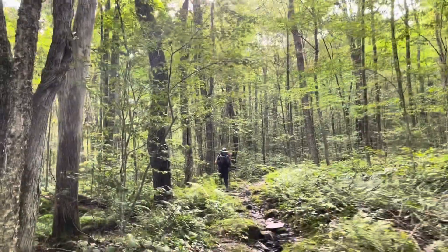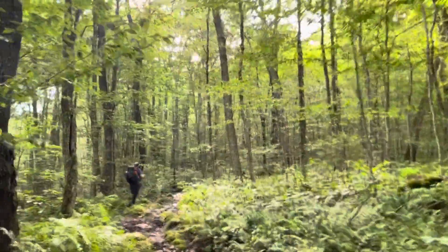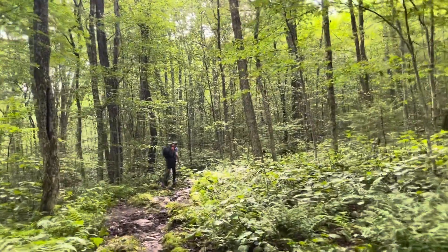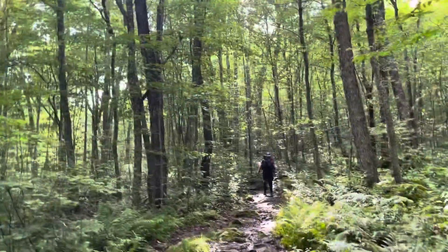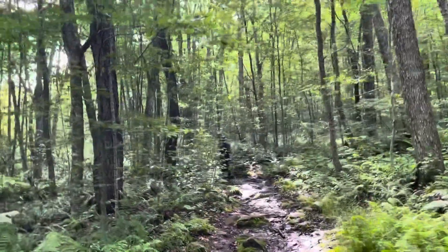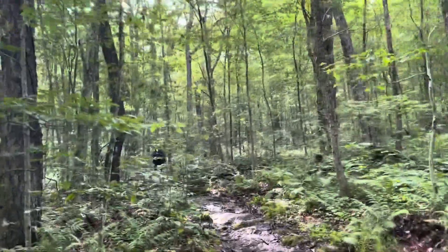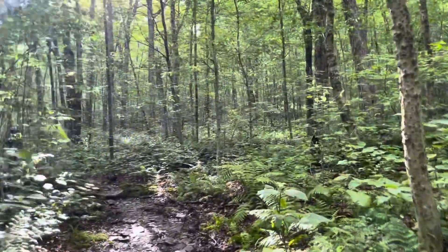It poured down rain last night, probably from like 8 to 10, so I guess it was a good thing we were in the shelter. Looks to be a great day today, hopefully. No rain in sight and the sun's out, so hopefully maybe we'll get to see some pretty views.